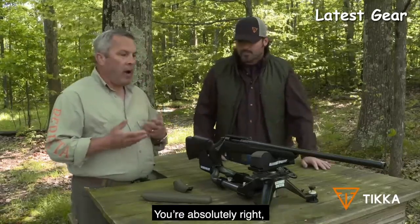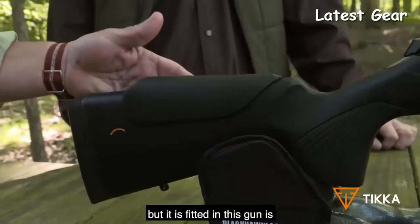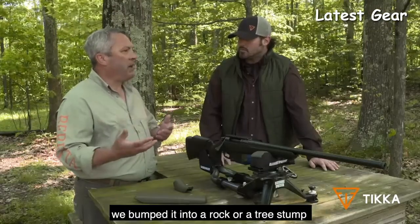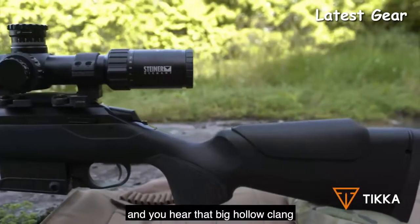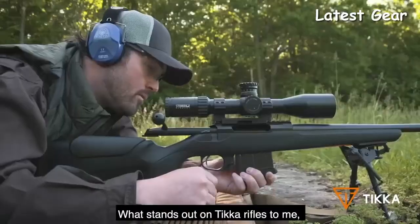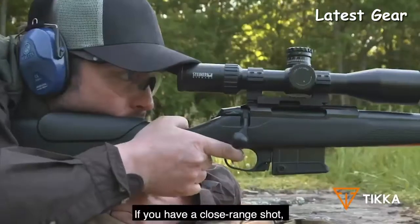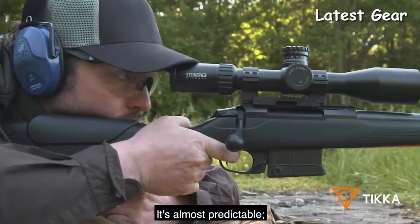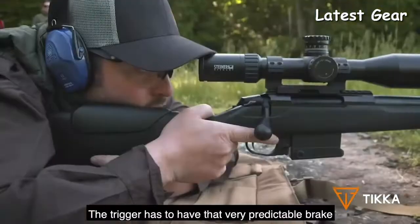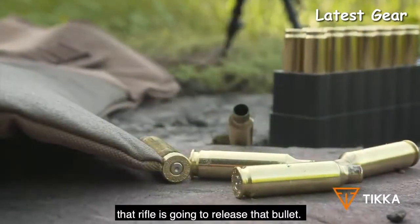Absolutely — it is a truly multi-role rifle. We have a 10-round box magazine with this rifle. Something you can't see but is fitted in this gun is a foam-filled stock. We've all been there where we've crept up on something and bumped into a rock or tree stump and heard that big hollow clang — foam-filling the stock means you'll get a dead sound that won't alert anything. What stands out on Tikka rifles right from the start is the crisp trigger. Whether you're a long-distance shooter or hunting at close range, it's almost predictable. You know exactly where every time that rifle is going to release that bullet.